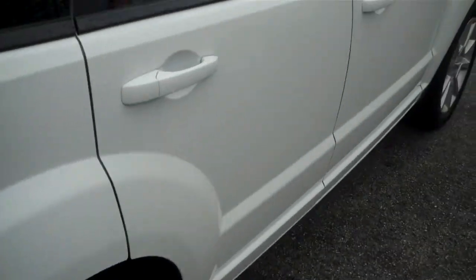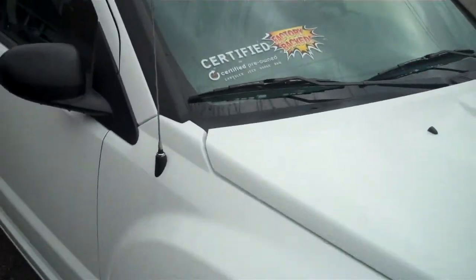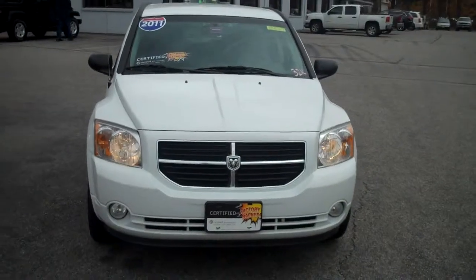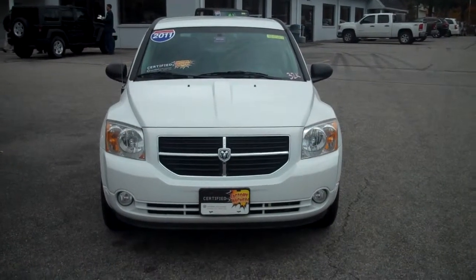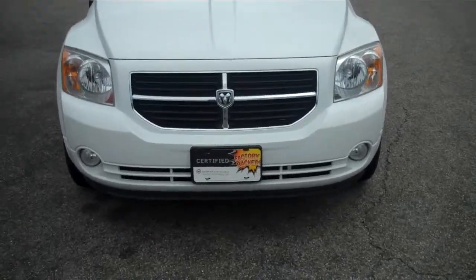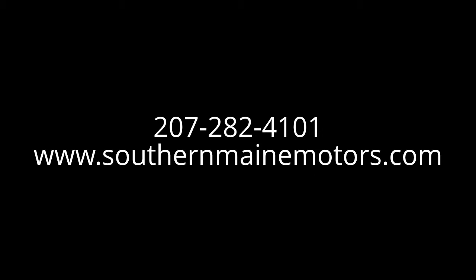This is a certified pre-owned vehicle here at Southern Maine Motors that includes some extended warranties and guarantees, which we'd be happy to go into detail with you about. My name is Steve Smith of the direct sales department. Please give me a call at 207-282-4101 where we can set you up for a test drive and check on availability of not only this one, but any of the great vehicles available on our website at southernmainemotors.com. We'll see you next time.